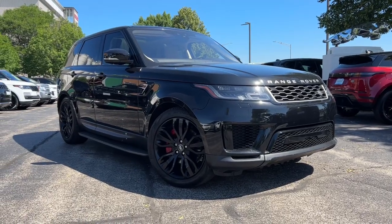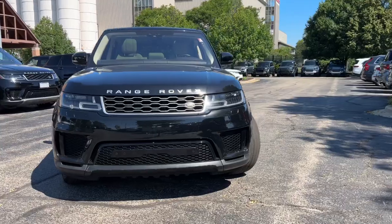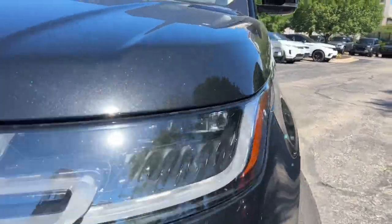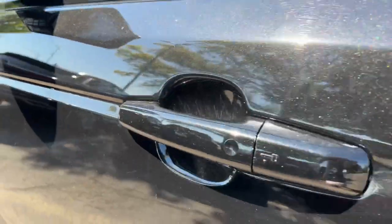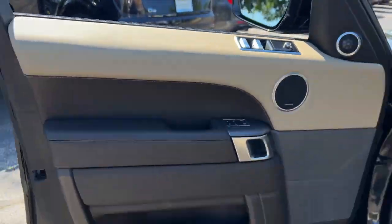Get into the 2021 Land Rover Range Rover Sport. This vehicle is an outstanding buy with fewer than 50,000 miles on the odometer. Here's an impressive Range Rover Sport that delivers high-end luxury and style as well as world-class off-road capability.